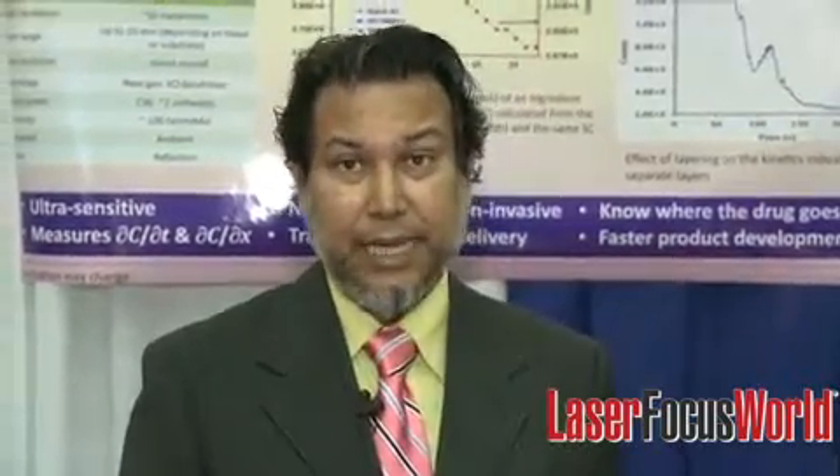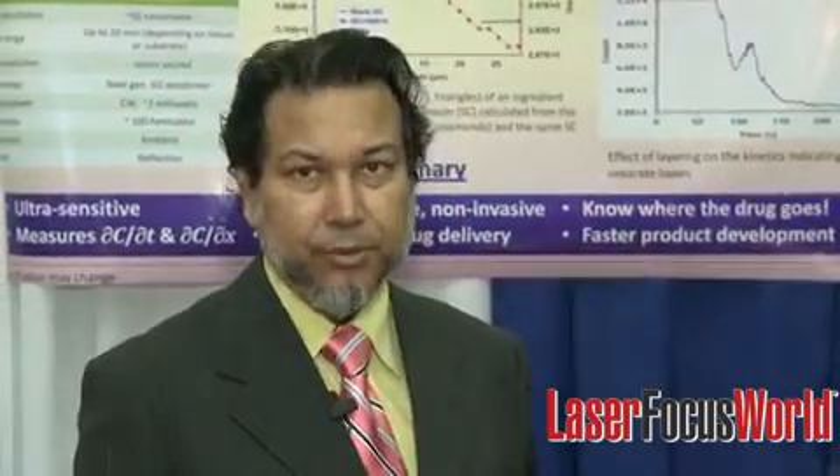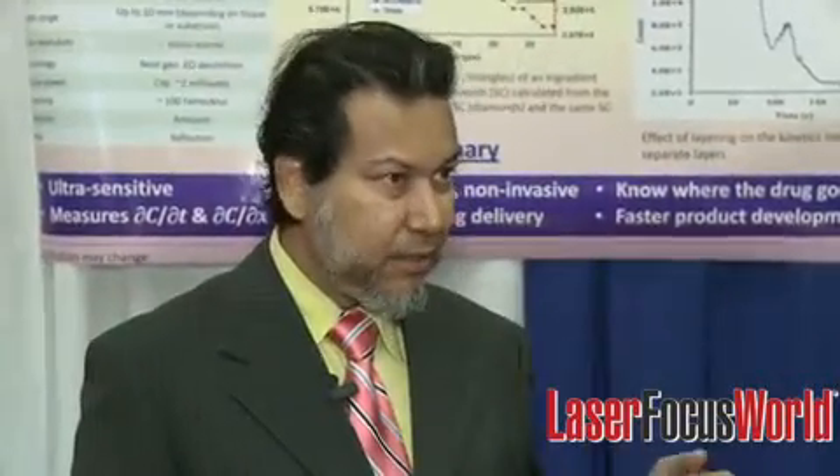Thank you very much for this opportunity to talk to you. The product that we built is called the terahertz scanning reflectometer. It has two capabilities: it can scan and it can measure the reflectance. The application is primarily in transdermal research, personal care products, and transdermal drug delivery, but it can be used with any other substrates. We have a continuous wave terahertz source in this box, arranged so that it will be reflected off a substrate and back into the detection system.